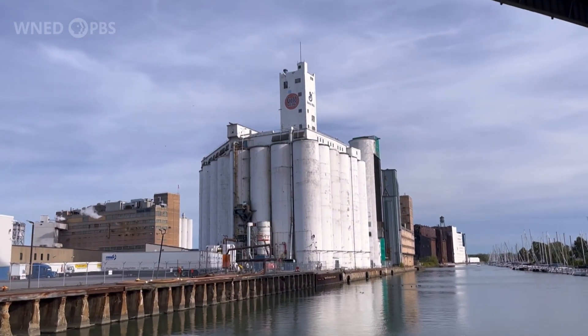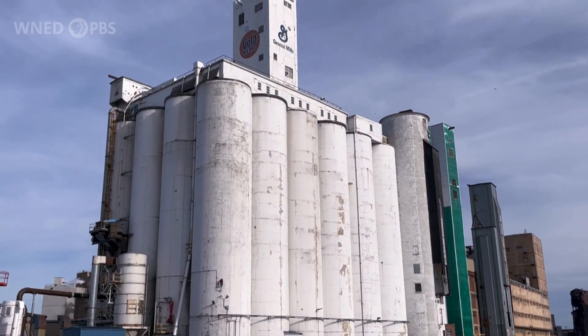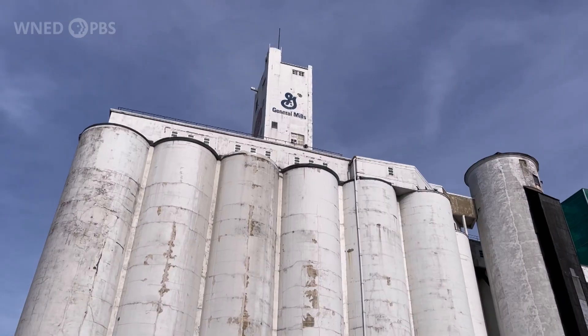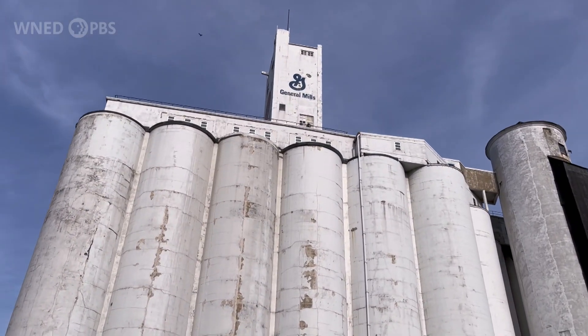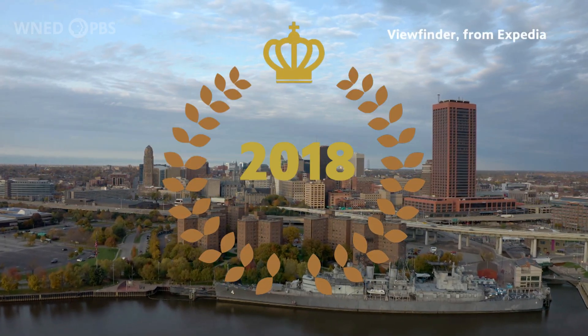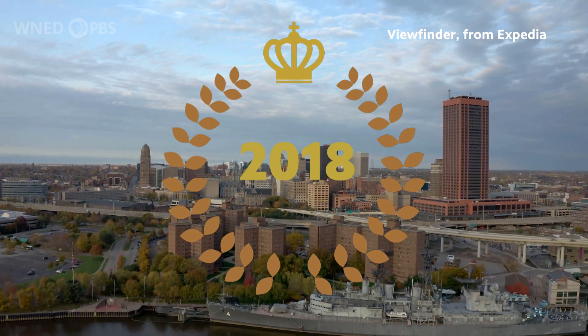That's right, Cheerios! The sweet aroma from roasting oats has been radiating from the General Mills plant along the Buffalo waterfront since 1941, captivating the olfactory senses of residents and visitors alike. In fact, in 2018, Buffalo was named one of the top 10 smelliest cities in the United States — smelly in a good way, of course.